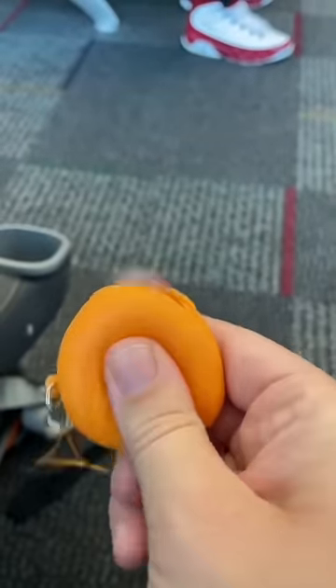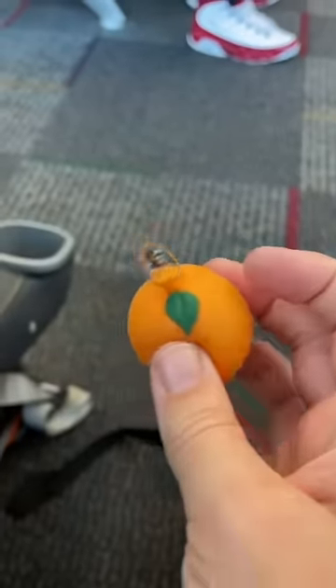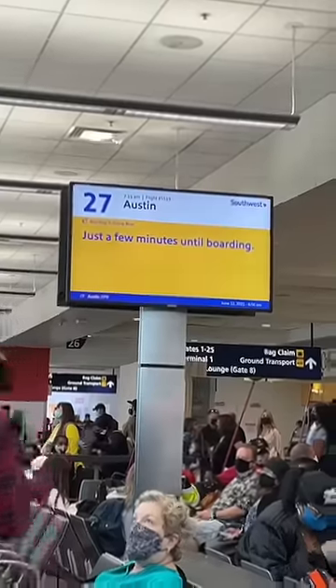I love how realistic this orange one is, and it's quiet, which is super good for when you're in public. Since you need to be ready to go at any time, wacky tracks are good.